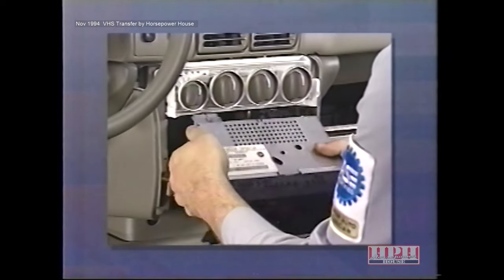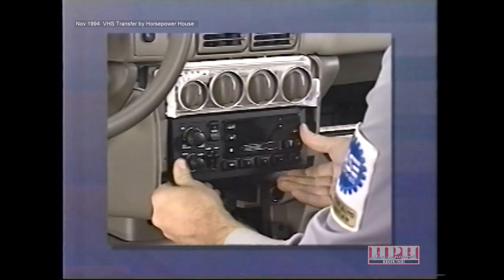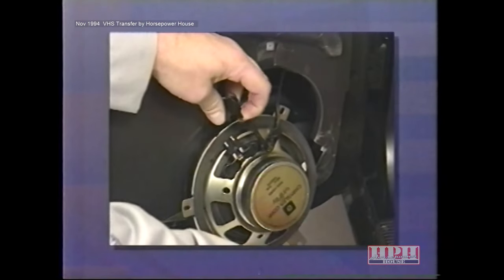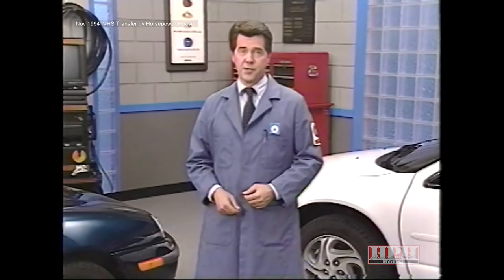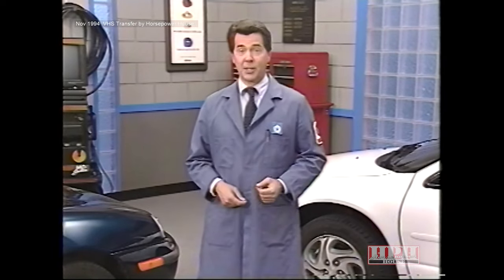In this segment, you'll learn how to install an entire sound system and a CD changer. Then, in Section 3, we'll look at some common sound system problems you may run into at your dealership. Plus, we'll give you valuable tips on how to diagnose the Infinity Gold Sound System on the Jeep Grand Cherokee. This release is jam-packed with plenty of information, so let's get started.